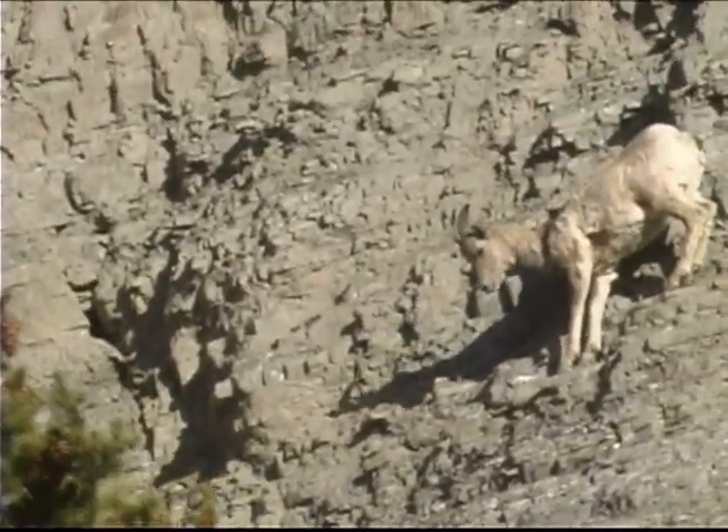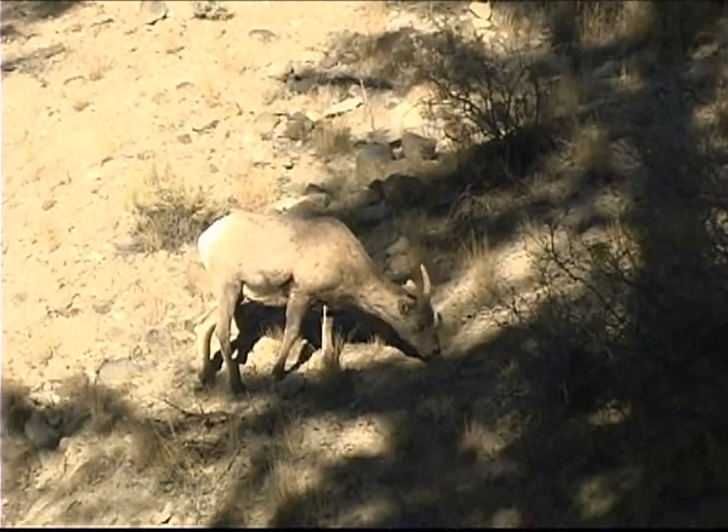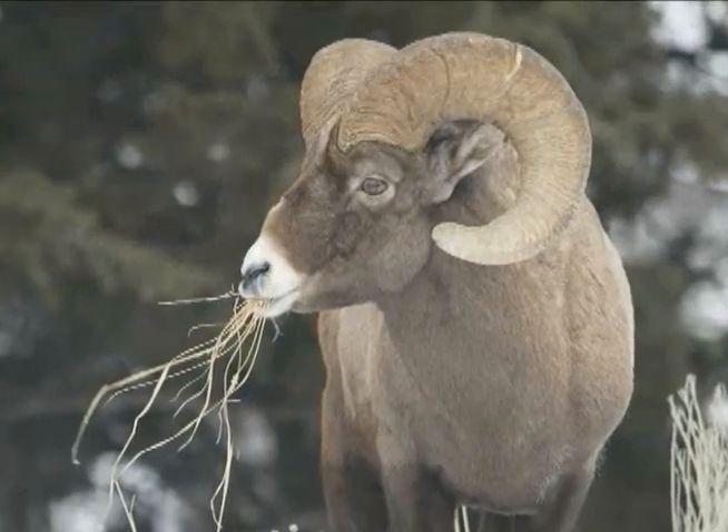Bighorn sheep have concave feet, which allow them to run and leap around on steep and rocky slopes. There they're safe from most predators and can forage with little competition for forbs and grasses. They browse more shrubby plants in the winter, and their underhair of angora keeps them well insulated in wind and snow.